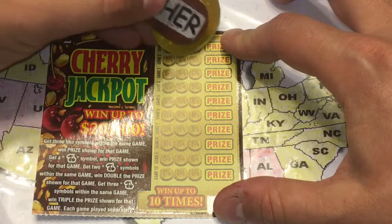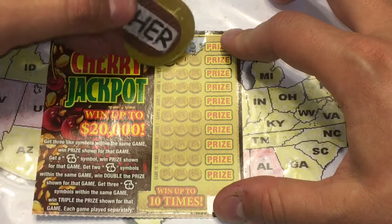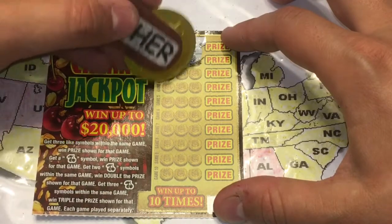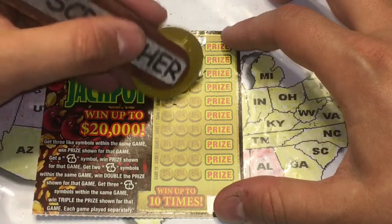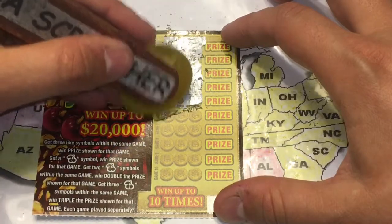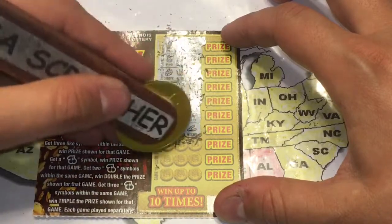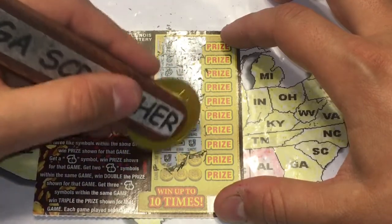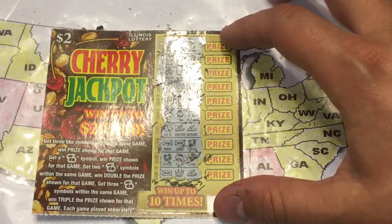Alright, we got a crown, a seven, and a pineapple. Then grapes, grapes, grapes, crown, horseshoe, pineapple, clover, shoe, grapes, pineapple. Clover, clover, clover, wishbone, wishbone, bar, bar, horseshoe, horseshoe, clover, clover, and lastly a star. Alright, nothing on there.